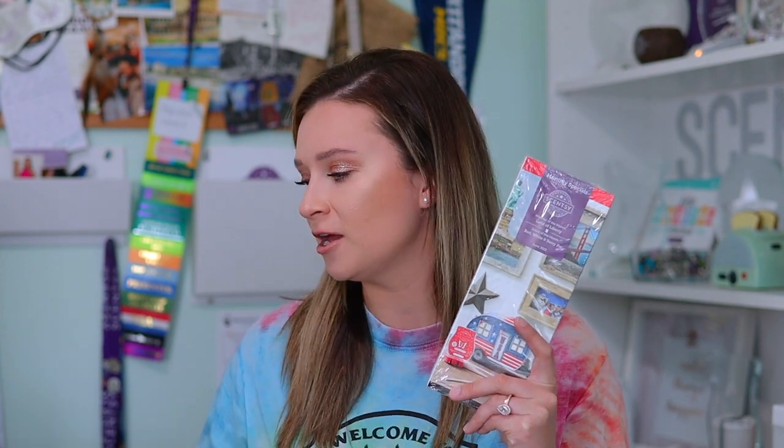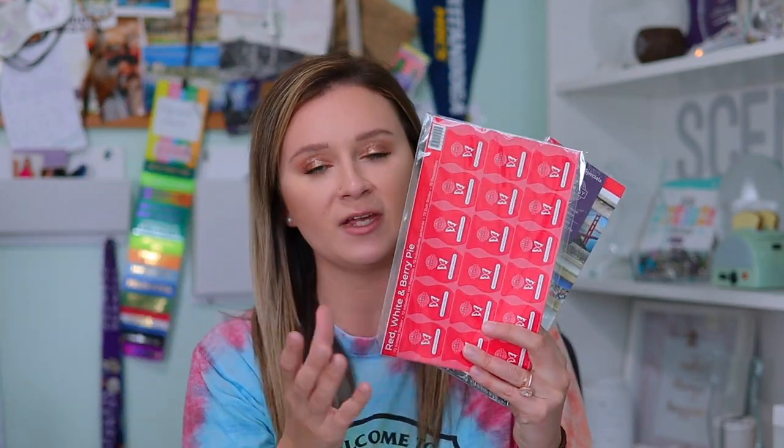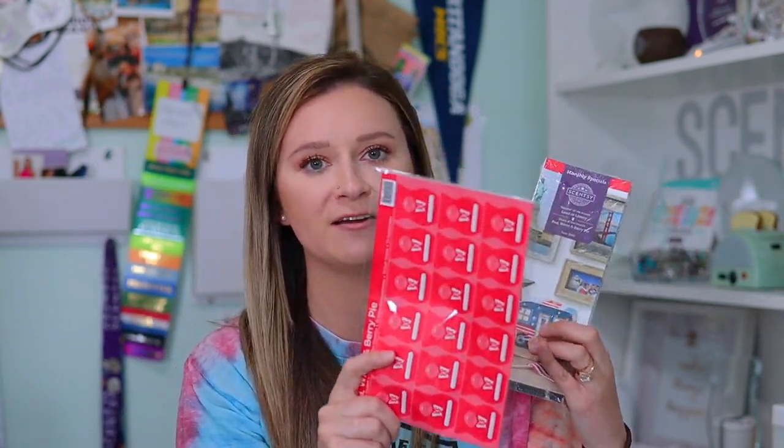Once June gets here — which I cannot believe June is almost here — the scent and warmer of the month kit always includes a pack of the monthly specials flyers. If you are an online customer with me, you may recognize these because I add them into my monthly mail-outs for the previous month's online customers with a scent of the month sticker. We also get a pack of these. I love them because I don't have to worry about the wax melting. I don't have to worry about your mailbox getting all sticky. I can mail this out 12 months out of the year and never have to worry.